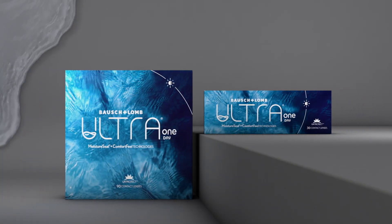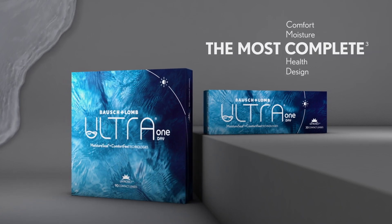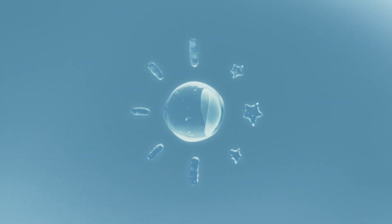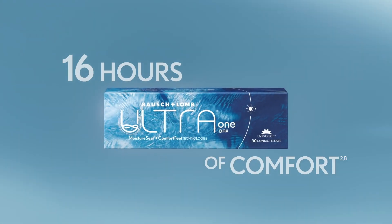Bausch & Lomb Ultra One Day — the most complete silicone hydrogel daily disposable contact lens. Combining two technologies into one complete system, working synergistically to promote a healthy ocular surface environment, delivering outstanding comfort.